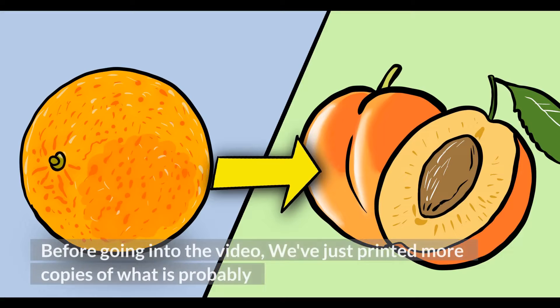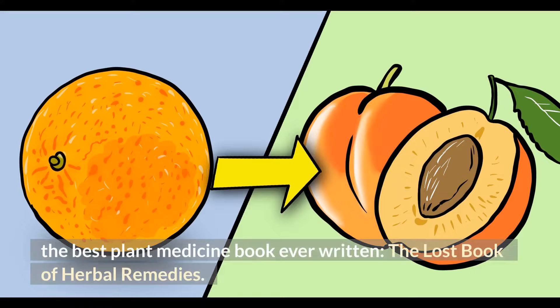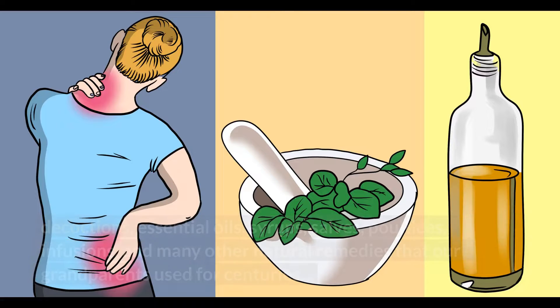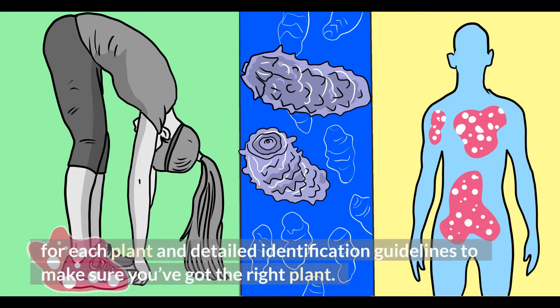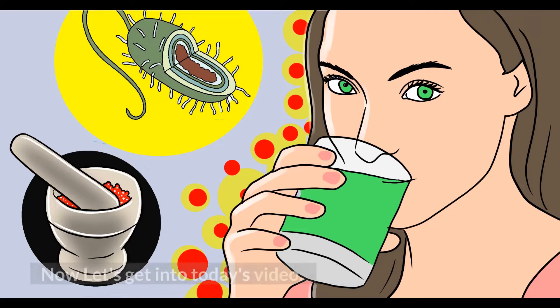Before going into the video, we've just printed more copies of what is probably the best plant medicine book ever written, The Lost Book of Herbal Remedies. You'll find 800-plus beneficial plants and remedies, including recipes of tinctures, teas, decoctions, essential oils, syrups, salves, poultices, infusions, and many other natural remedies that our grandparents used for centuries. It has between two and four color pictures for each plant and detailed identification guidelines. Get your copy by clicking the first link in our description.